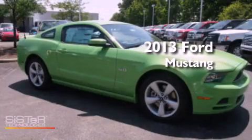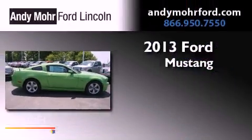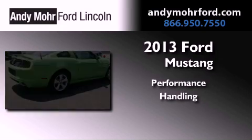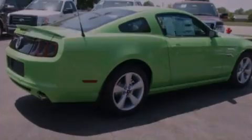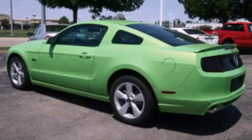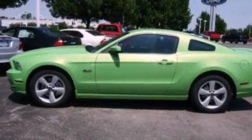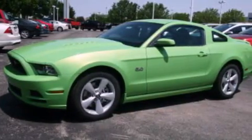This is a brand new 2013 Ford Mustang. Its top features include a multi-link rear suspension, traction control and stability control systems, commercial-free satellite radio, aluminum wheels, and a tire pressure monitoring system.